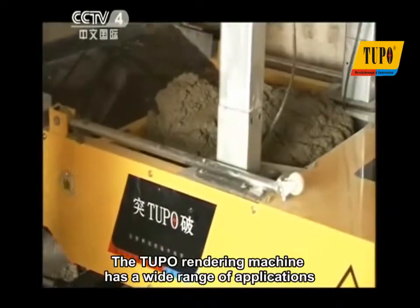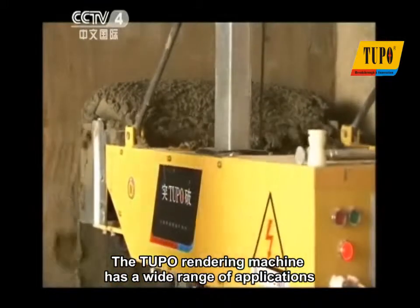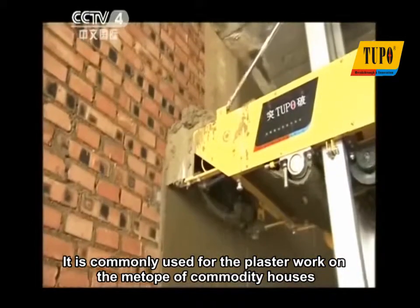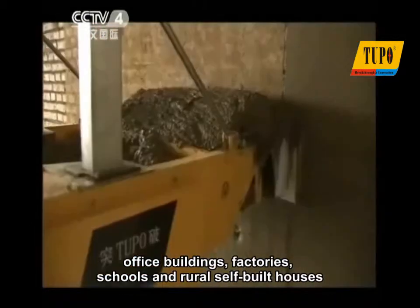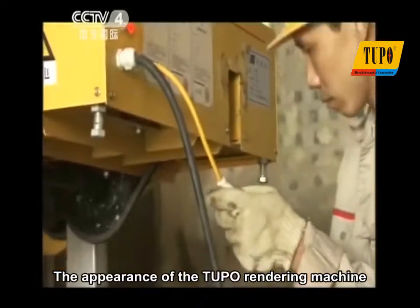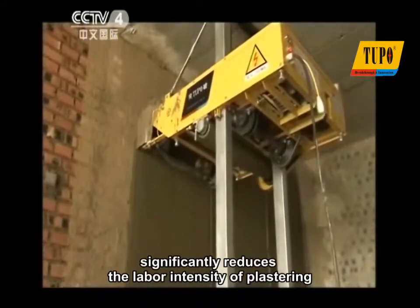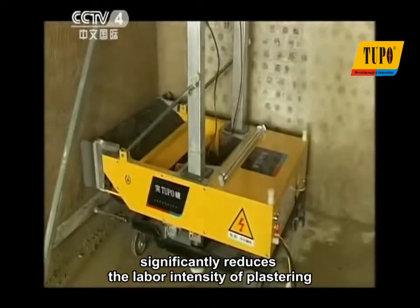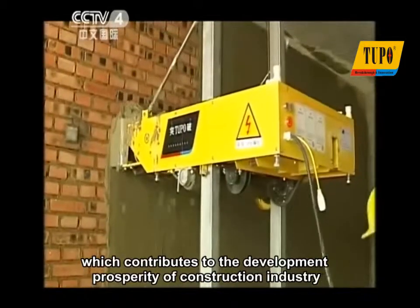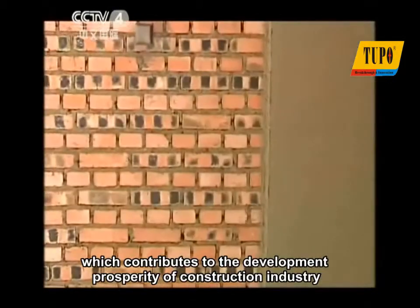The Tupo rendering machine has a wide range of applications. It is commonly used for plasterwork on commodity houses, office buildings, factories, schools, and rural self-built houses. The appearance of the Tupo rendering machine significantly reduces the labor intensity of plastering, improves the plastering efficiency, and shortens the construction period, which contributes to the development and prosperity of the construction industry.